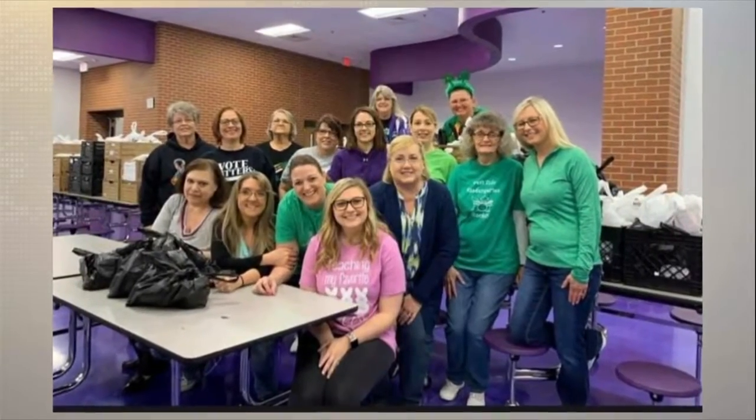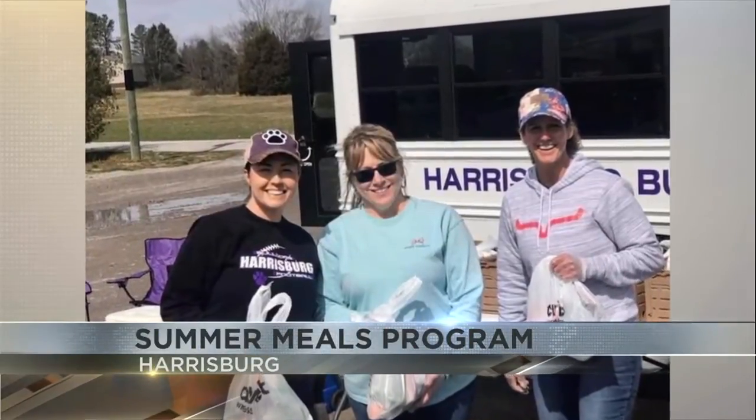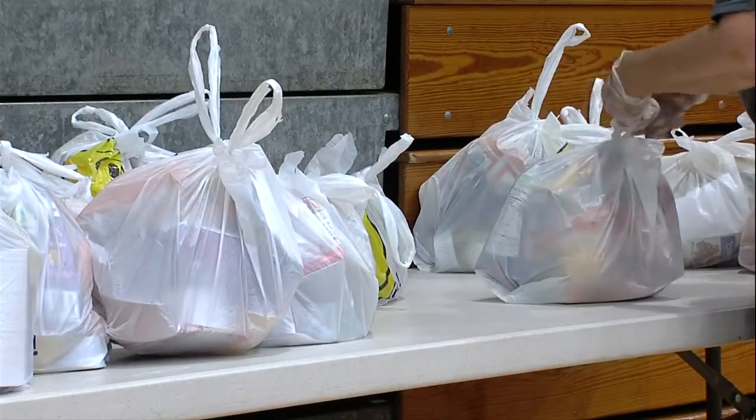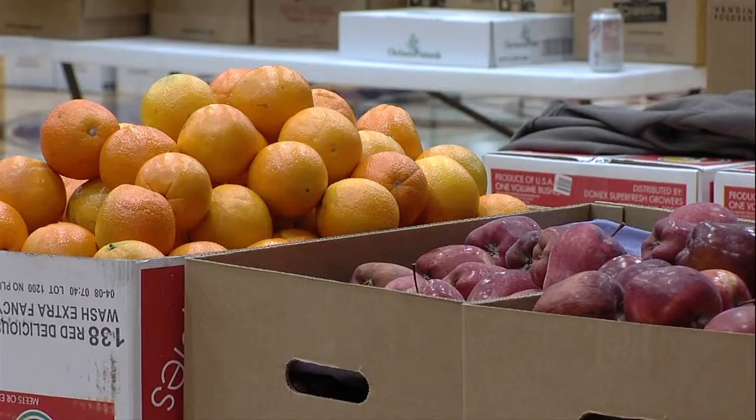That's about six times the amount of food, and I got to see how it was done. What you see in these pictures are volunteers coming together to make sure any child 18 and under who needs a meal gets one. Each Monday, bags of food are handed out that contain 10 meals — five breakfasts and five lunches.